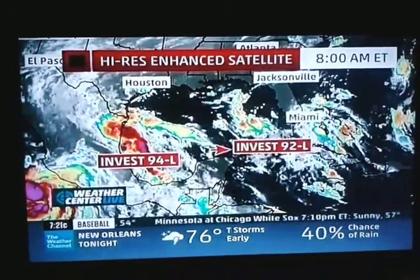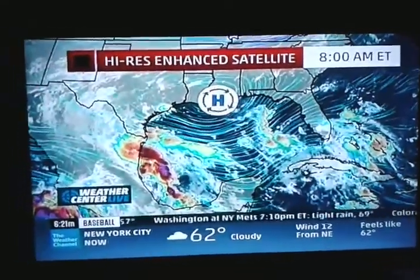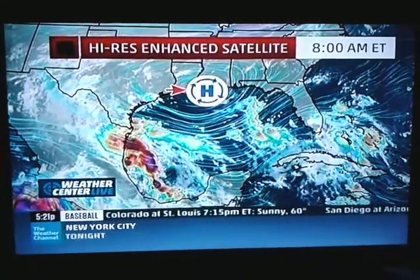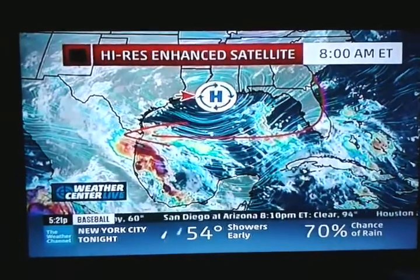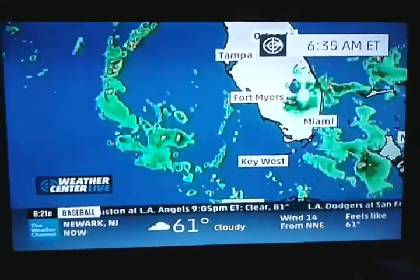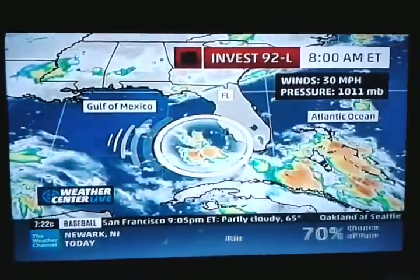And then Invest 92L, center of circulation, is right about there. We've got some thunderstorms arcing out away from it in that direction. 92L is going to be moving westward today over the very warm waters of the Gulf of Mexico, thanks in part to this upper-level ridge of high pressure. Strong high pressure with a clockwise flow around it is going to be directing traffic that direction. You can see it moving westward with the center of circulation about 150 miles to the west-southwest of Fort Myers. But there are those thunderstorms — they're in an arc-like pattern on one side of the circulation.